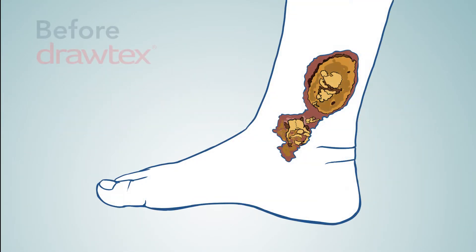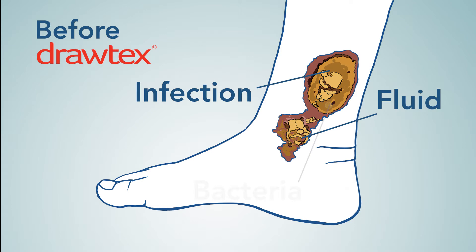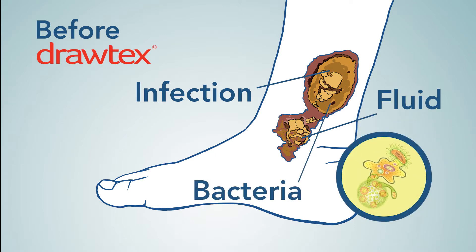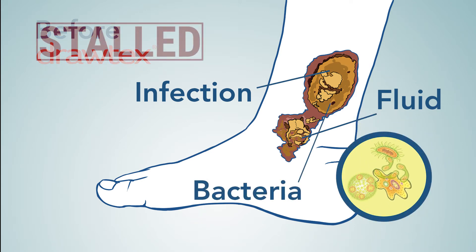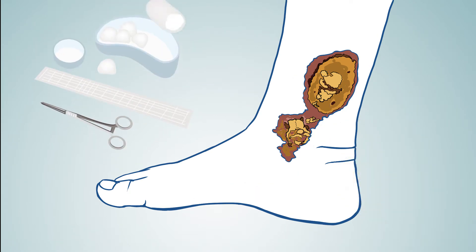Before using Drotex, a patient suffering from venous insufficiency endured a persistent leg ulcer for 35 years. High volumes of exudate and an infection prevented any progress in wound resolution. Topically applied therapies, along with systemic antibiotics, failed to progress toward healing.